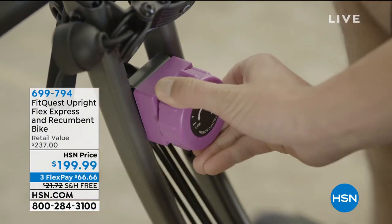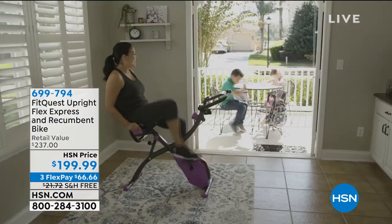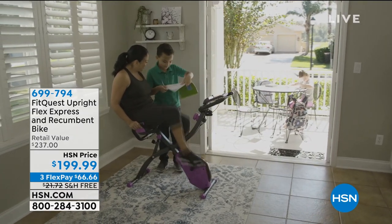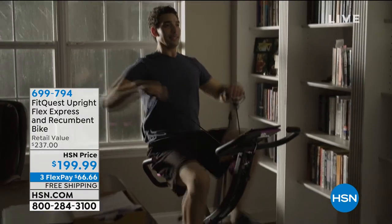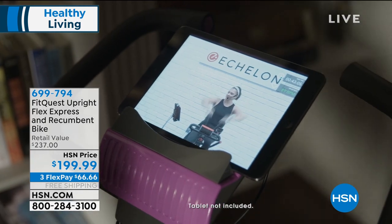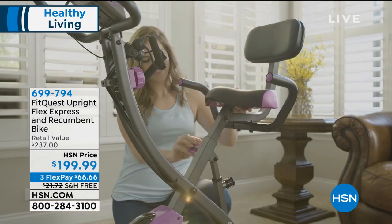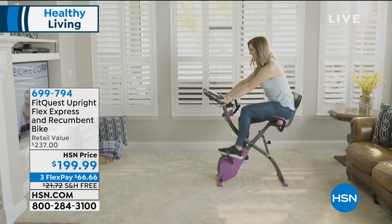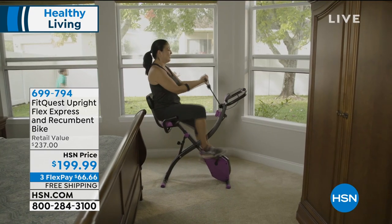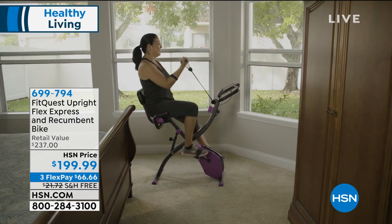Welcome to Healthy Living, a look at some of our all-time number one best-selling fitness products here at HSN. Take a look at one of our top rated fitness bikes of all time — the FitQuest upright, flex express, and recumbent bike. The cool thing about this bike is it's two bikes in one: you can use it as an upright bike or as a recumbent bike. It's completely adjustable to fit your body and your lifestyle, and you get a total upper body workout with adjustable tension grips.